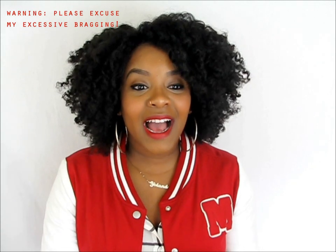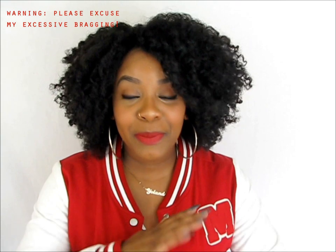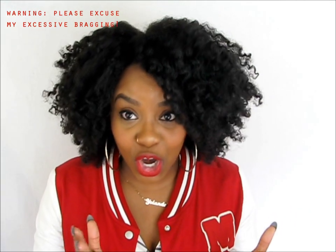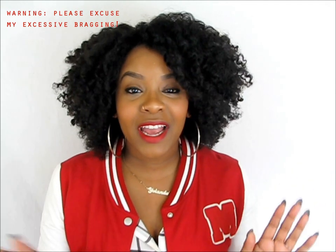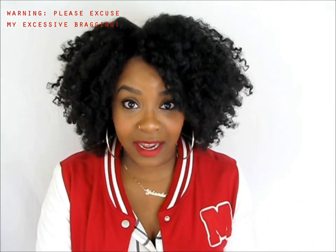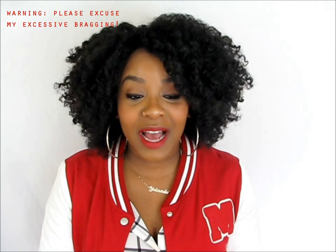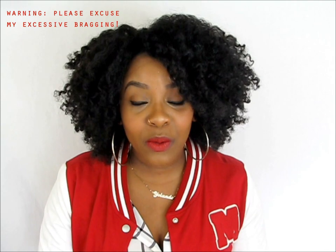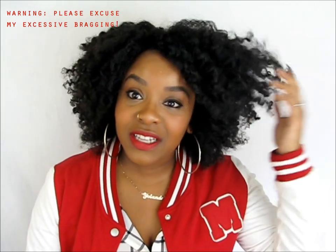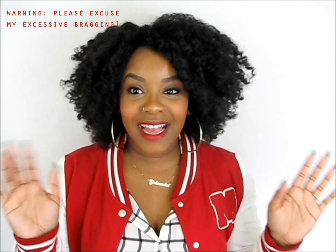I'm satisfied with this length. But today I am having the best natural hair day ever. This is like the best twist out ever. I don't even care if I sound like I'm bragging, because I am. I freaking love this twist out. And I had to come to you guys with these products that I used. I'm definitely going to do a video on this because it is amazing.